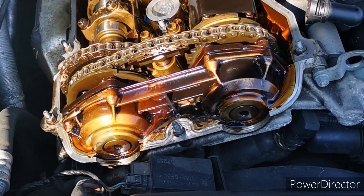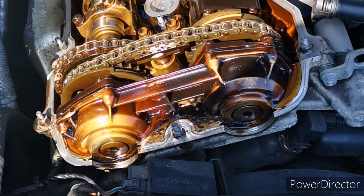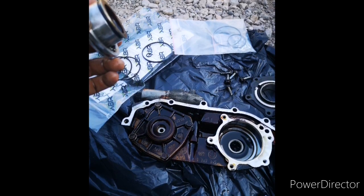BMW made a slight error when fitting the original seals. The rubber wasn't suited to the high temperatures so unfortunately they would fail after a certain amount of time. You can't get them from BMW yourself so you have to go aftermarket.